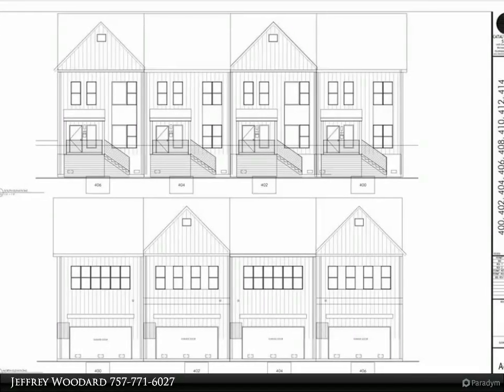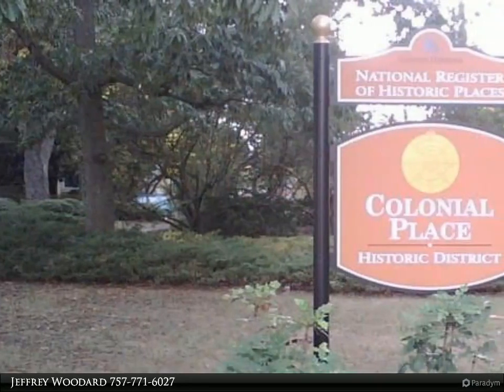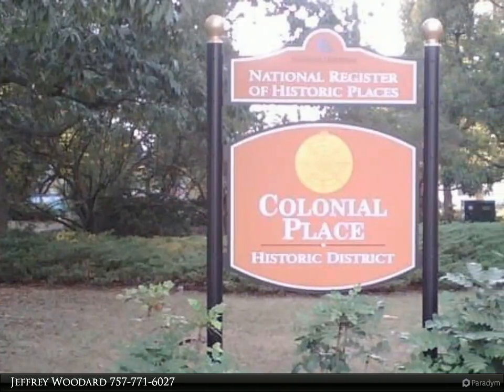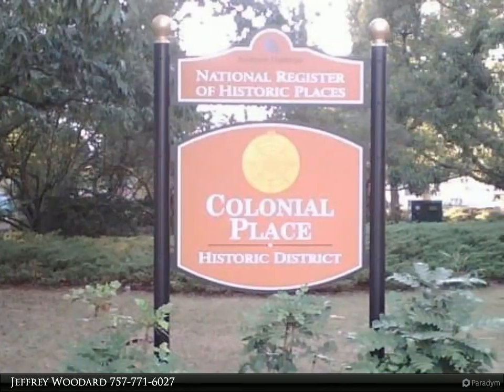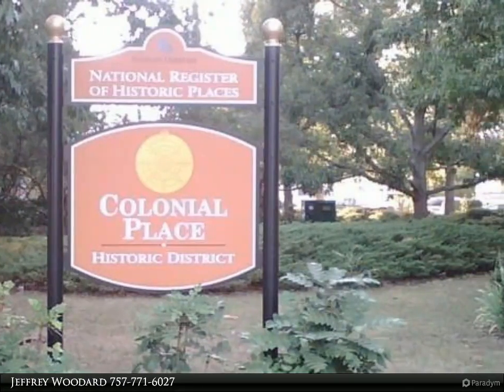These townhomes sit right in the heart of Norfolk and are near everything that the city has to offer. The Norfolk Zoo is very close, and you'll be within a short distance of Sentara Norfolk General Hospital, EVMS, and CHKD. ODU and NSU are also right there.